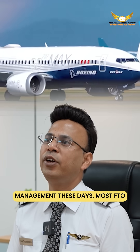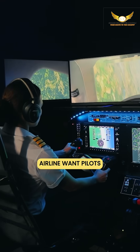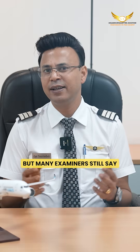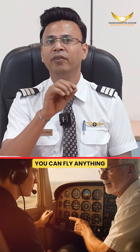These days, most FTOs train directly on the G1000 because airlines want pilots comfortable with glass cockpit. But many examiners still say: if you can fly steam gauge, you can fly anything.